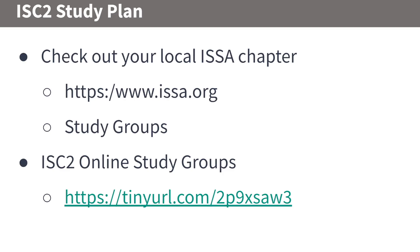I highly recommend checking out your local ISSA chapter at www.issa.org. They offer in-person study groups — for example, the one in the Raleigh-Durham area in North Carolina has a 95% pass rate for the CISSP. On the ISC Squared website, they also have online discussion study groups you can join, and I've got that link in the description too.